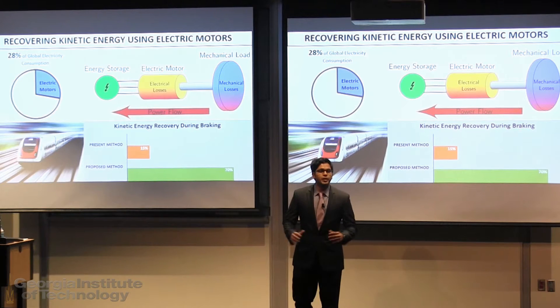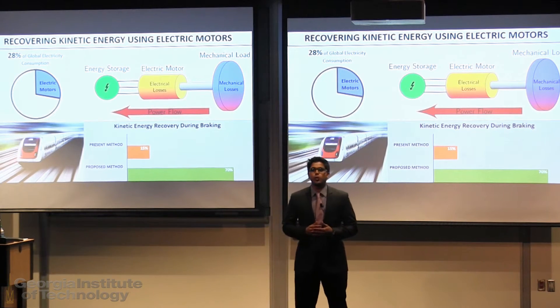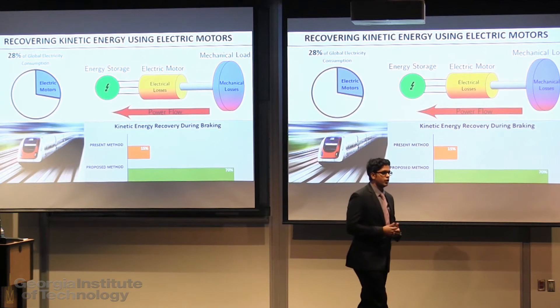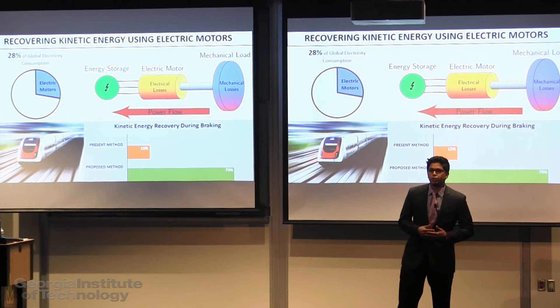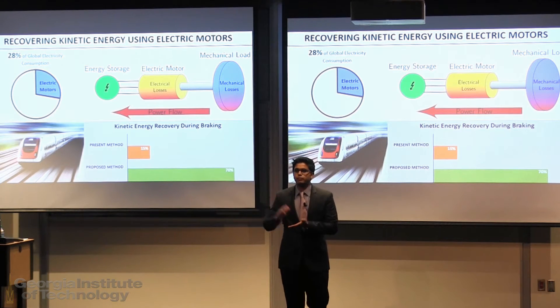The world is consuming an enormous amount of electricity, and electric motors account for over 28 percent of that. In the industrial sector alone, there are over 300 million electric motors installed worldwide, and that rate is growing every year at a rate of 10 percent.